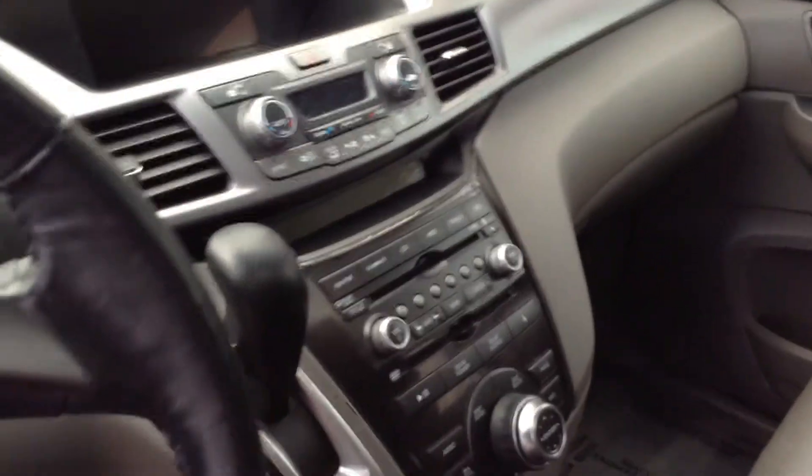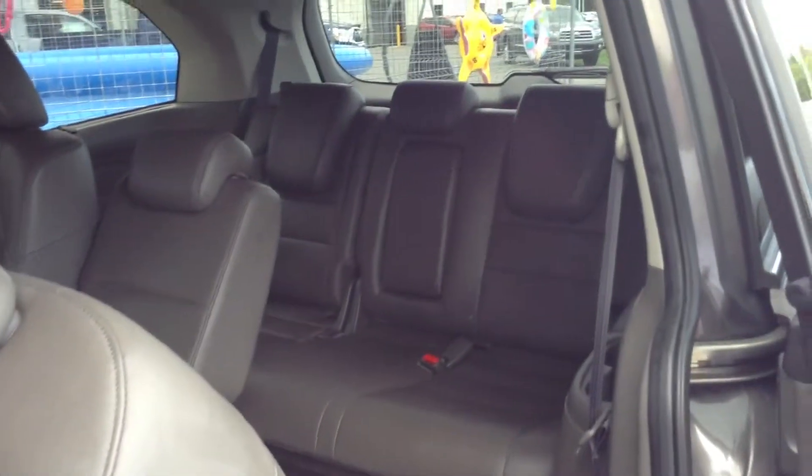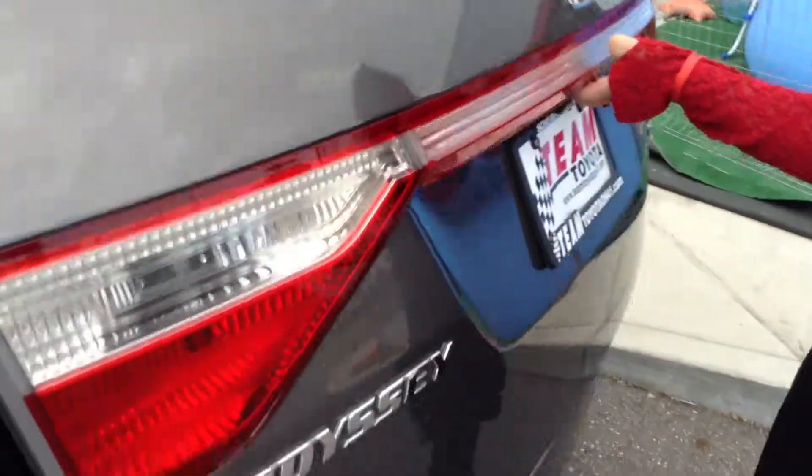It's got so many impressive things: traction control, a DVD player, a CD player — this baby is loaded. You do have three rows of seats and power doors on both the driver and passenger side as well. The pass-through for the back is pretty impressive — slides right up, easy to get back there.